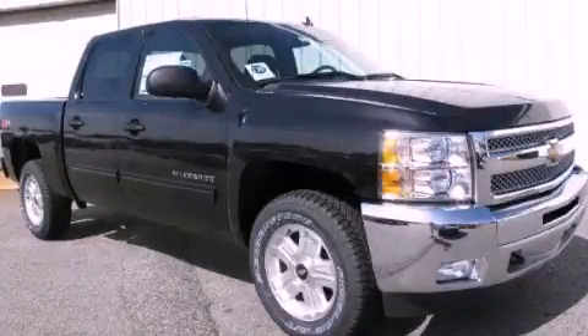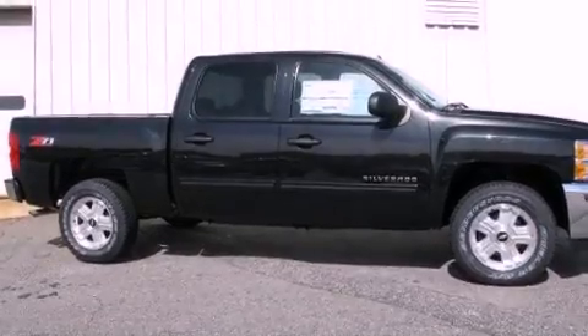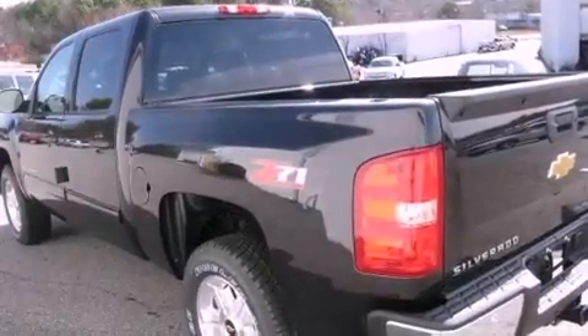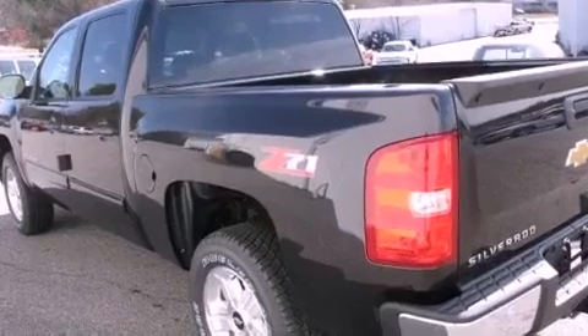This is a brand new 2012 Chevrolet Silverado 1500, made for the job site, the trail, and the town. It features a 5.3-liter, 8-cylinder engine and a 4-speed automatic transmission.